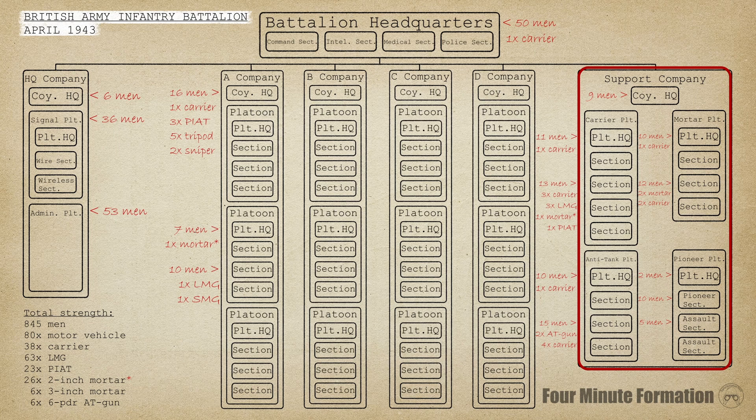Keeping the battalion up and running was the job of the headquarters company. Its signal platoon facilitated communication within the battalion; the primary links were between the battalion HQ, the five company HQs, and the carrier and mortar platoons. The administrative platoon had the boring but vital task of keeping the battalion supplied. It contained personnel such as cooks, mechanics, and clerks, and handled the battalion's reserve ammunition, rations, and spare parts. Centralizing supply and administration at the battalion level kept the fighting companies light, but also more dependent.